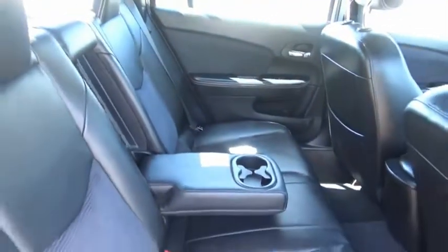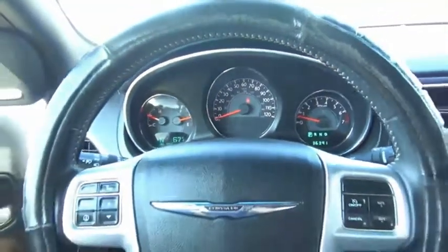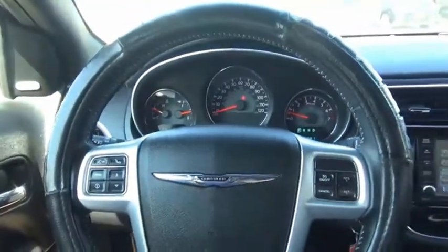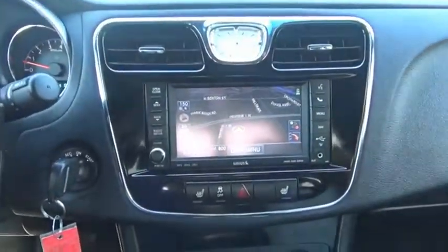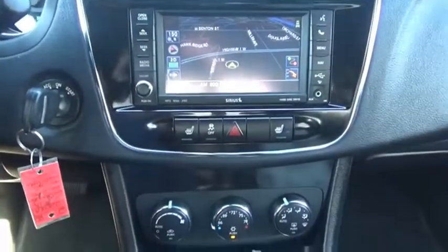This mid-sized sedan from Chrysler is loaded with modern comforts. Thicker seats, LED lighting, and noise dampeners are just a few. This 200 model from Chrysler takes an aggressive step into a competitive market. Wouldn't you look great in this vehicle? Stop in today and see for yourself.